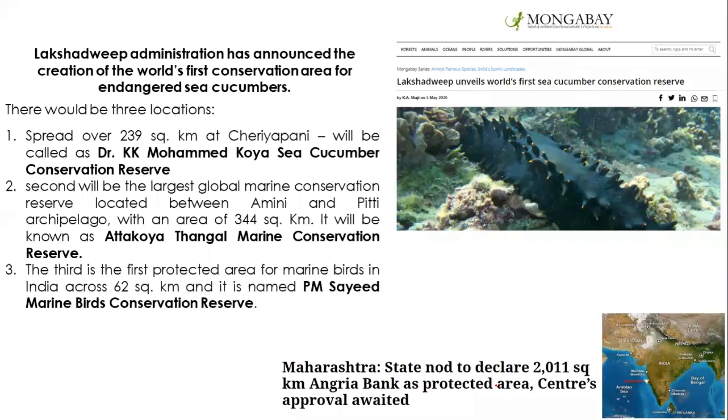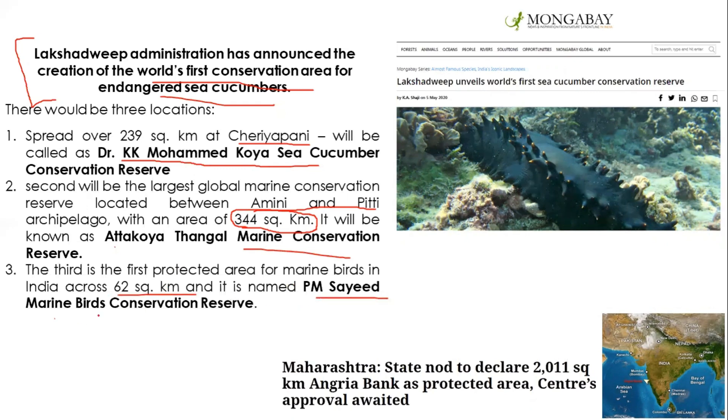In 2020, Lakshadweep administration announced the world's first conservation area for endangered sea cucumbers. Three new marine protected areas were created. The first, named KK Mohamed Koya Sea Cucumber Conservation Reserve, is at Cheriyapani Island. The second, named Atakoya Thangal Marine Conservation Reserve, is located between Amini and Pitti, covering 344 square kilometers. The third, named PM Sahya Marine World Conservation Reserve, covers 62 square kilometers for marine birds. Lakshadweep now has four marine protected areas in total.